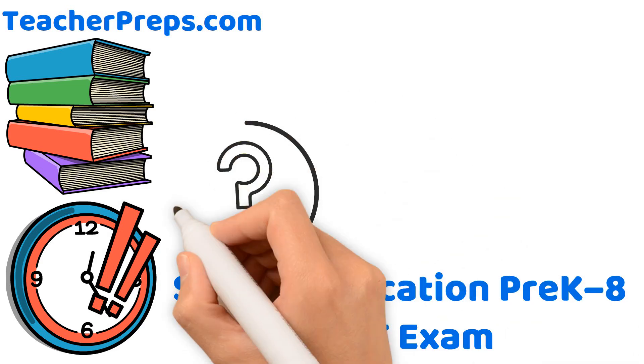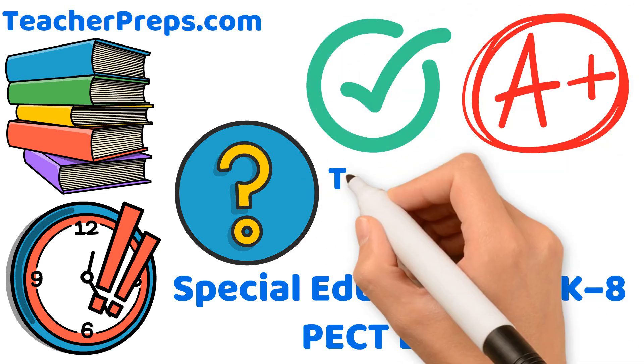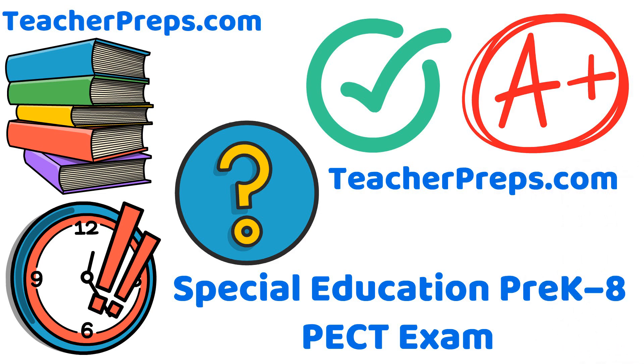So what are you waiting for? Get instant access to everything you need to make passing your Special Education exam simple by signing up at TeacherPreps.com. Thank you.